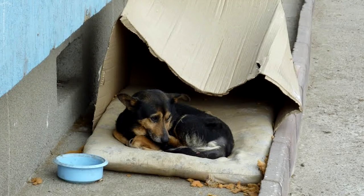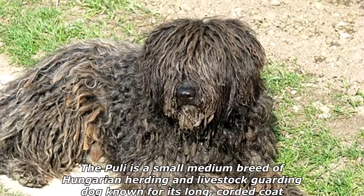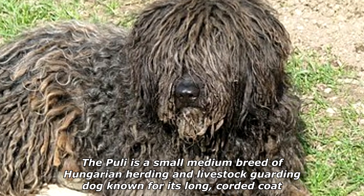What do you call a dog that has been left outside in the cold for an extended period of time? A chilly dog! The Puli is a small-medium breed of Hungarian herding and livestock guarding dog known for its